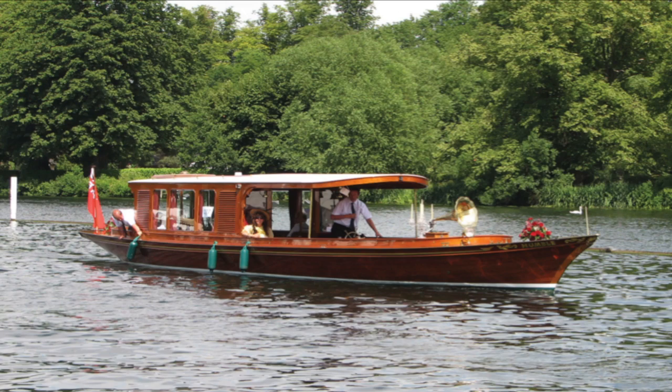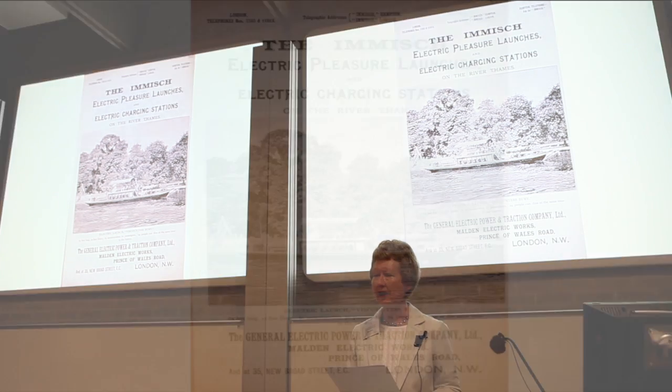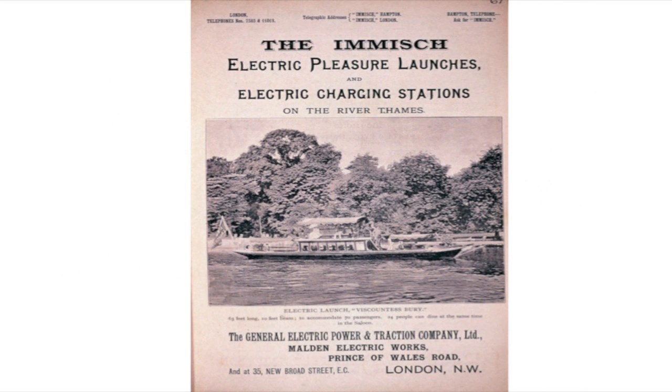If you didn't own a boat, in 1889, Moritz Imich, one of the early pioneers of electric boating, set up a fleet of electric launches for hire on the Thames. They operated in conjunction with a chain of charging stations from Richmond to Reading, which used steam or gas engines, along with dynamos, to charge the boats' batteries.